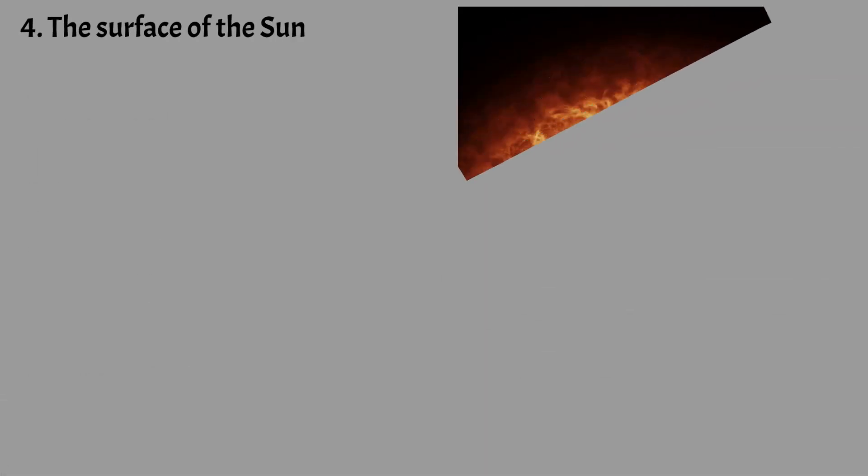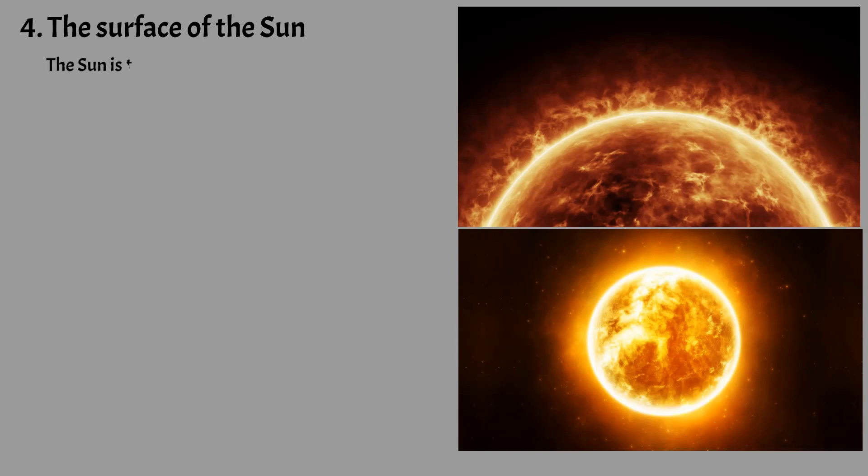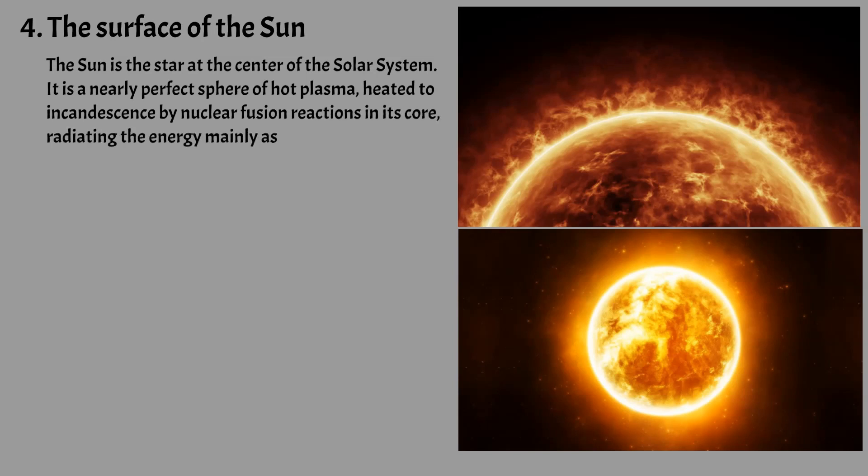The Sun is the star at the center of the solar system. It is a nearly perfect sphere of hot plasma, heated to incandescence by nuclear fusion reactions in its core, radiating the energy mainly as visible light and infrared radiation. It is by far the most important source of energy for life on Earth.